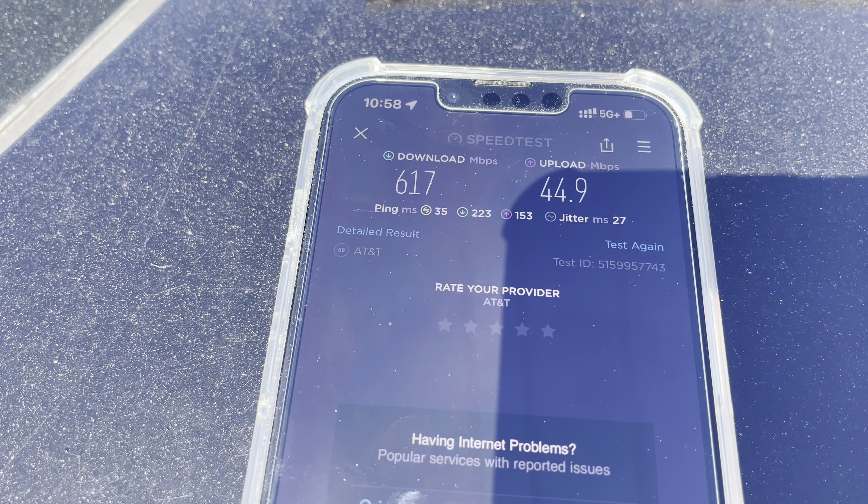The Verizon 5G Ultra Wideband site is back that way — actually, probably back that way, southeast. It's kind of far, actually. Let's see how it does. All right, we are picking it up — 5G Ultra Wideband from a distance. It's at least a mile and a half from here. That's pretty good, the fact that it's getting it, at least.